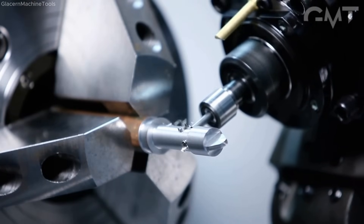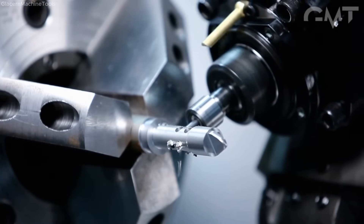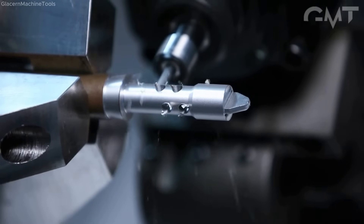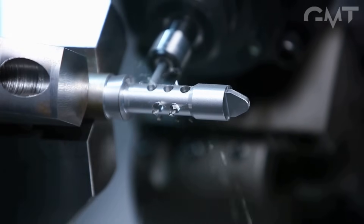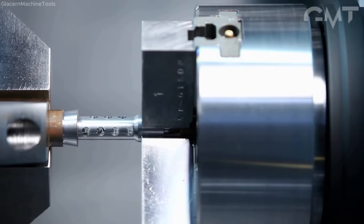The part is then handed off to the subspindle for backworking operations, including threading, chamfering, and final contouring. High pressure coolant ensures chip evacuation and thermal stability, while tool monitoring and in-process inspection guarantee dimensional accuracy and surface finish.